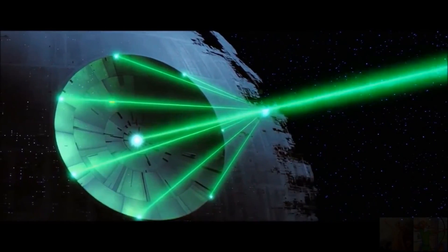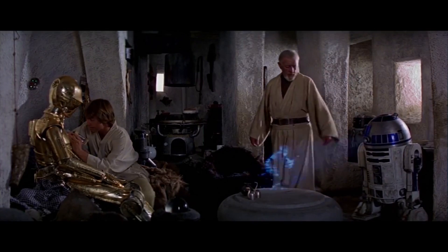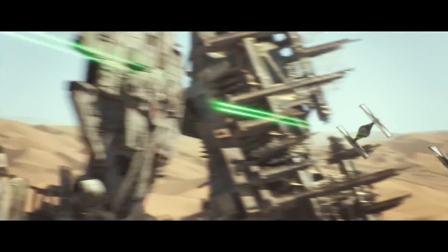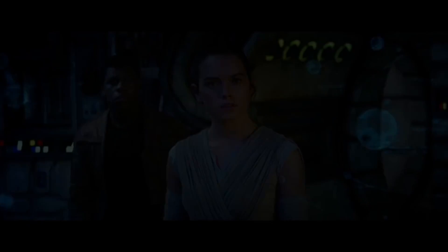Spaceships, lasers, lightsabers, robots, and holograms. The Star Wars universe seems completely out of this world. But is it? Here are five Star Wars technologies that actually do exist.